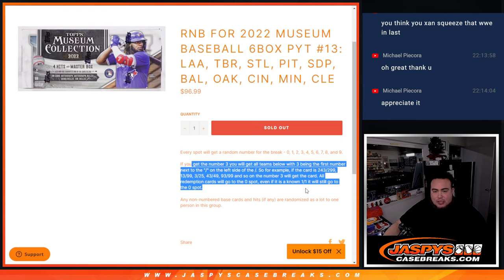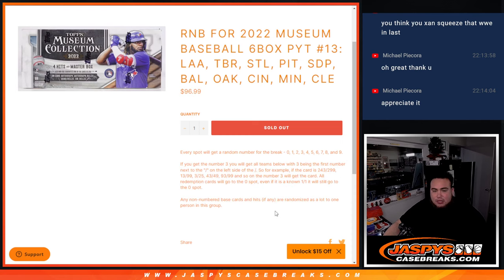We go by the first number on the left side of the center number dash. Remember, any 101s go to spot one. All the non-numbered base cards and hits are randomized as one lot to one person — base cards and hits, if they are not numbered, will go to one person. And zero gets automatically any redemptions.